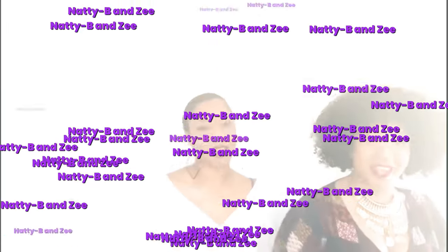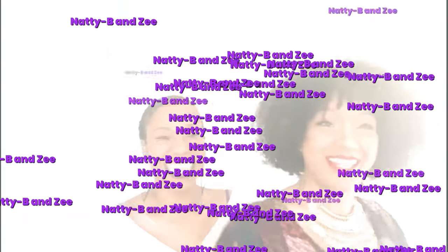Natty B and Z show, where we talk about the things you want to know. I'm just keep it dope and original, y'all subscribe below.